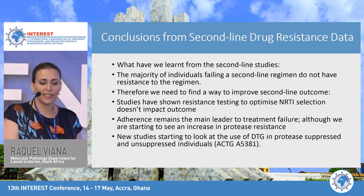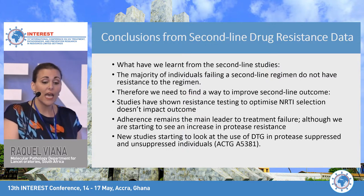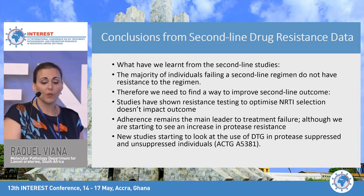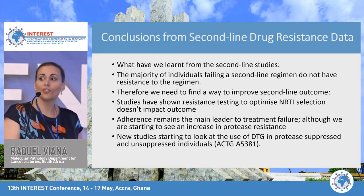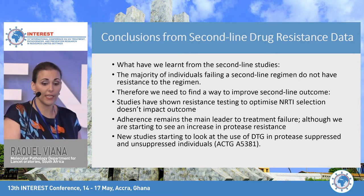Conclusions from second-line drug resistance data: the majority of individuals failing a second-line regimen do not have resistance to that regimen, though this is changing with recent data. Studies have shown that resistance testing to optimize NRTI selection does not impact outcomes. Adherence remains the main driver of treatment failure, although we are starting to see increasing protease resistance. New studies are looking at dolutegravir in protease-suppressed or unsuppressed individuals, and there is a protocol currently in development — ACTG A5381 — to watch for.